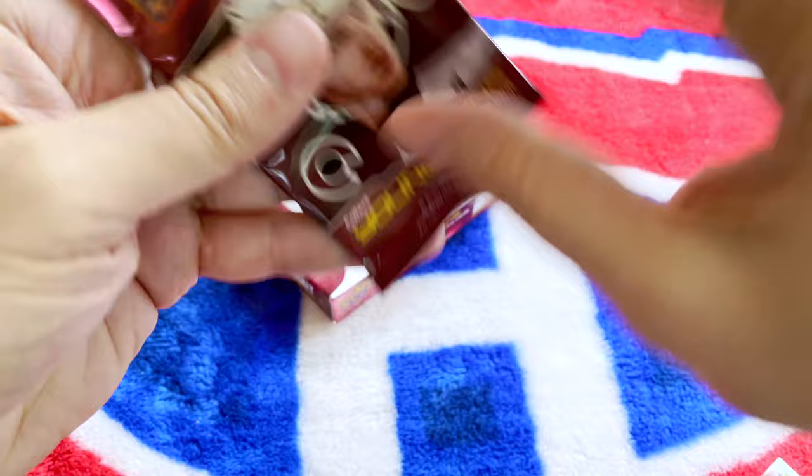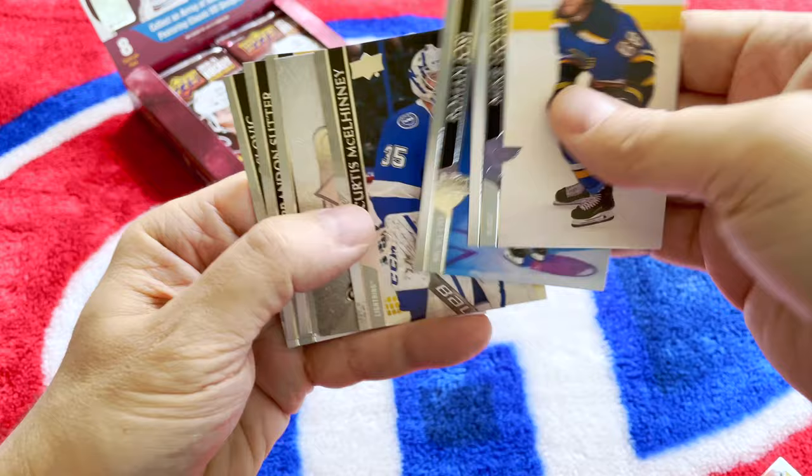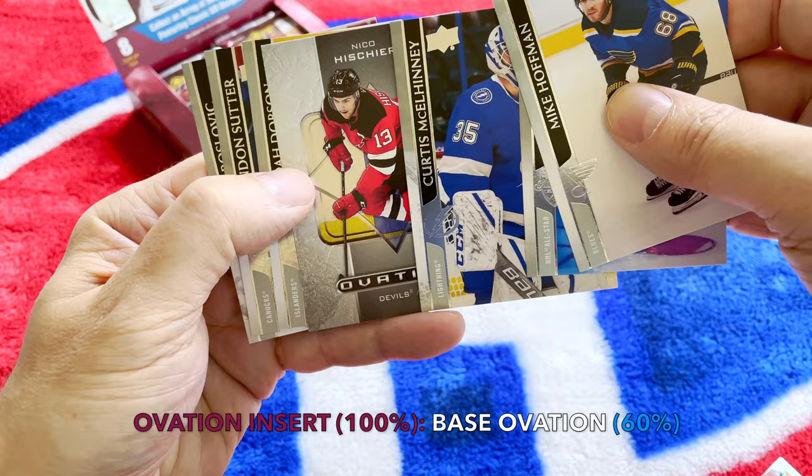This box is paying off. It really isn't about the Young Guns per se just because the extended class is what it is. Yosu — look at this — McEleney, and we hit one of the Ovation cards! Then we hit the Nico Heischer Ovation card. I think we get one of these per box.